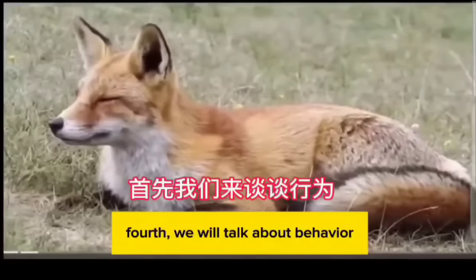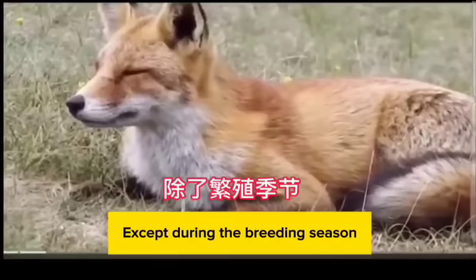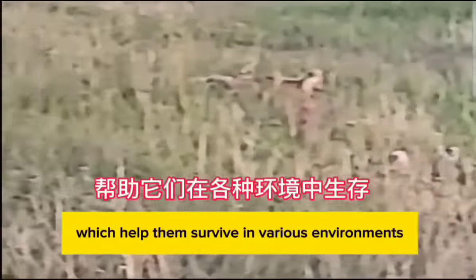Fourth, behavior: red foxes are primarily active during the daytime. They are solitary animals, except during the breeding season. They are known for their intelligence and adaptability, which helps them survive in various environments.